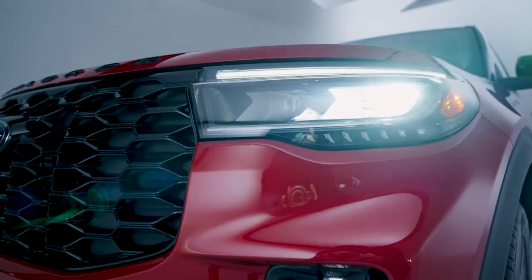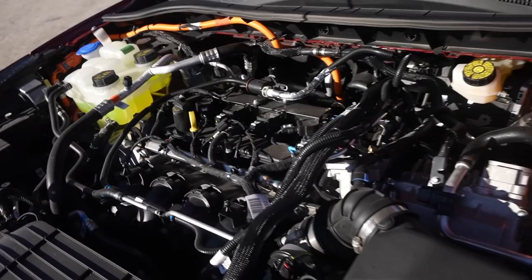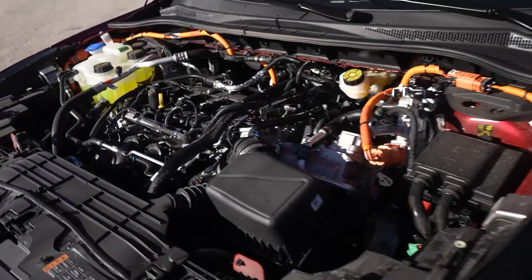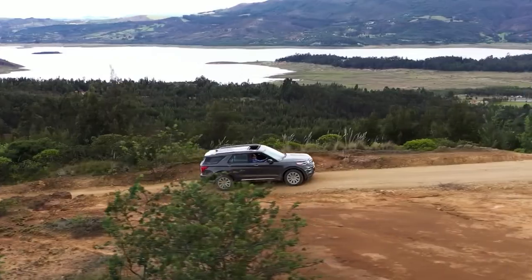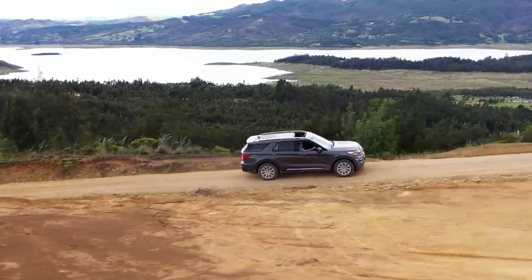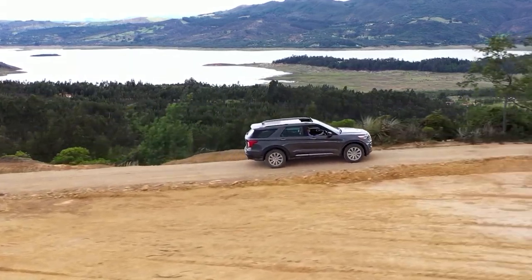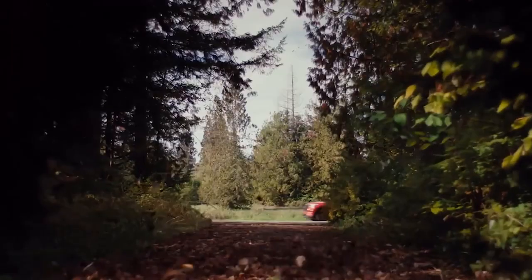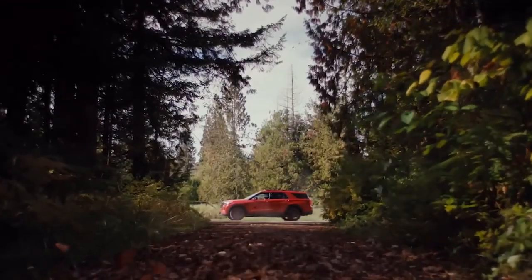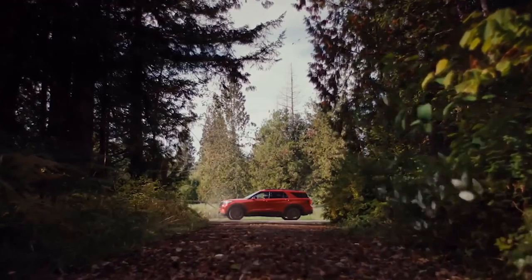A related point is the positioning of the Explorer within the lineup. Ford's hybrid and EV options — like the Escape Hybrid or the Maverick Hybrid — meet fuel-efficient needs, while the Explorer is marketed more as a rugged, family-oriented SUV with towing and off-road capabilities. Dropping the hybrid option may let Ford emphasize those traditional strengths rather than compromising its image with a fuel-focused variant that doesn't deliver the same performance expectations.